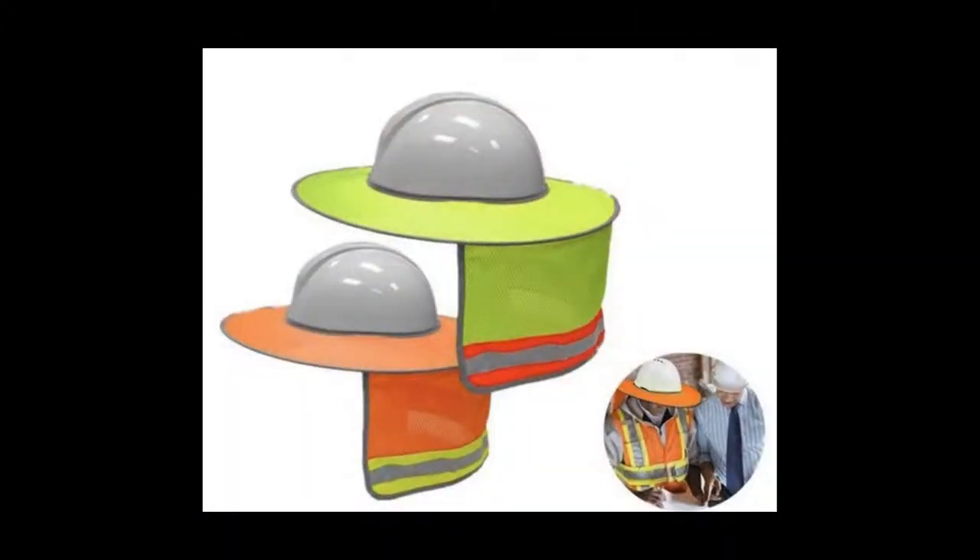Neck wraps also help protect the sides of my face where my sunglasses are, and when it gets a little sweaty, they actually help you stay a little cooler. There are also neck aprons that can go over a hard hat, which basically turns it into a cowboy hat with an apron.